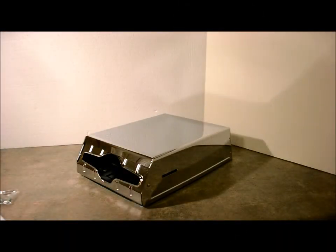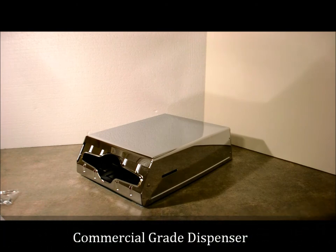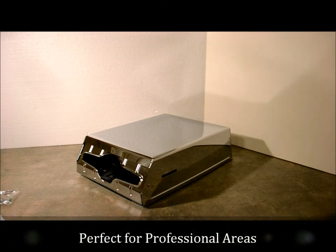Hello everybody, thanks for clicking on the link. If you've clicked on this link, you're expressing interest in buying this commercial grade folded paper towel dispenser. This is a wonderful unit. It's good for any office setting, clinical office, doctor office, even a bathroom in your business.